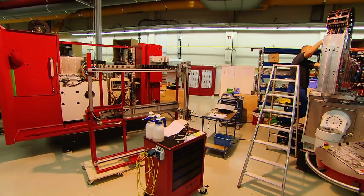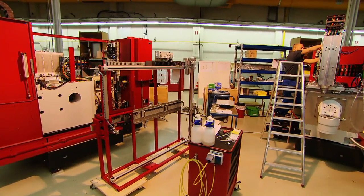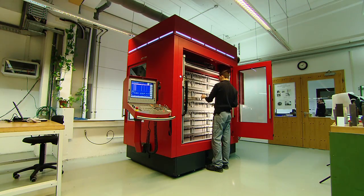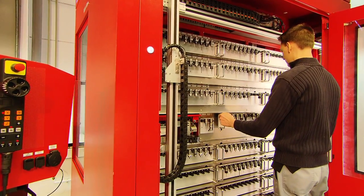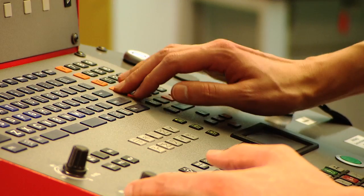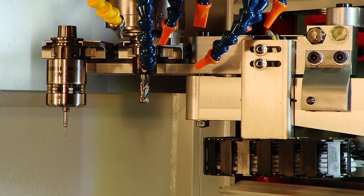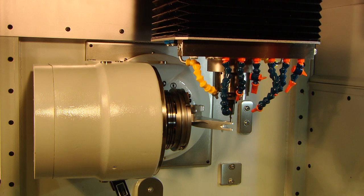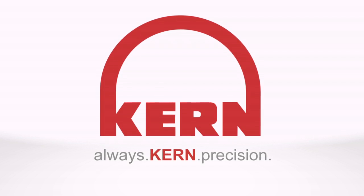This gained know-how flows directly back to our machine development engineers. After commissioning and training, the new owner of his CAN machine can count on the renowned, reliable and prompt CAN service. At no cost, our application department offers the customer unlimited process and production support.